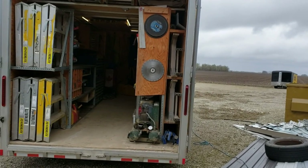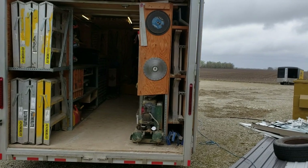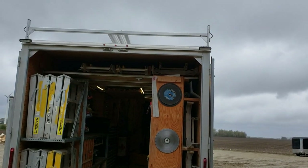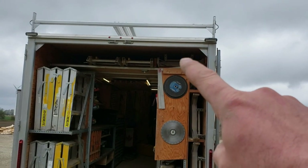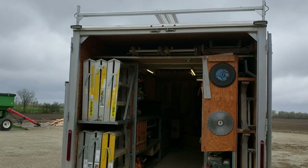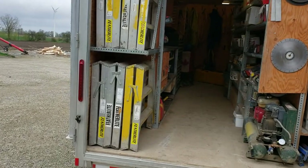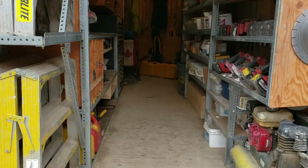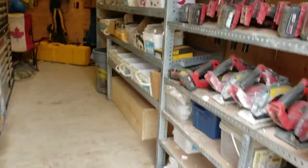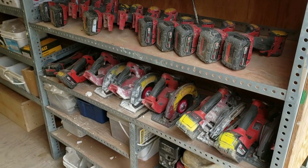From the back here, you can see we do a very similar setup to the last trailer. We've got what we call the 'happy ladders' on the sides, one up top, and then three slots for the extension ladders.